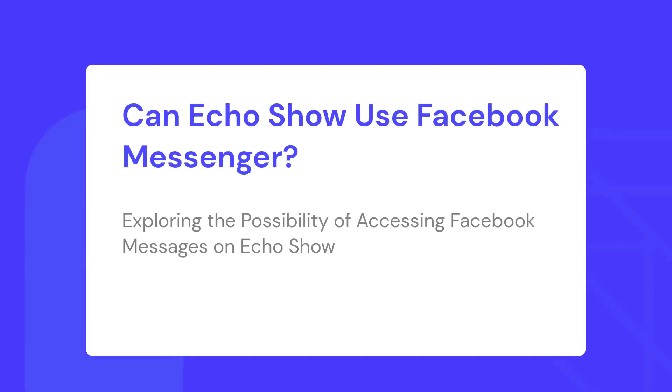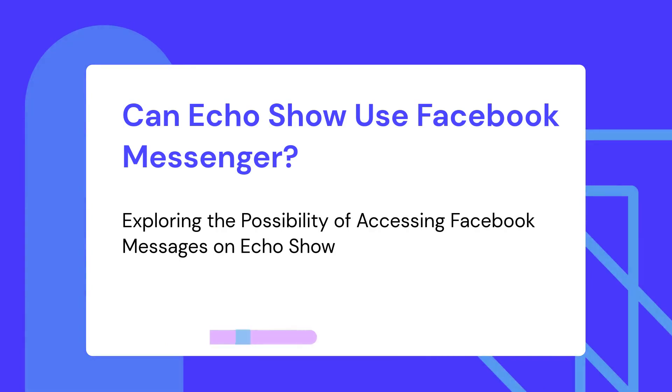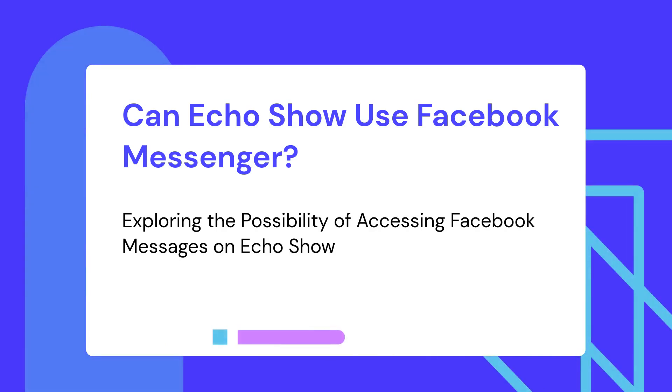Hi, I'm Tobin from Speakergy.com. Do you have an Echo Show at home? Wouldn't it be good if Echo Show could connect to Facebook Messenger? Let's find out if it can.